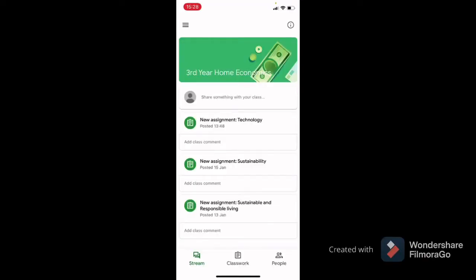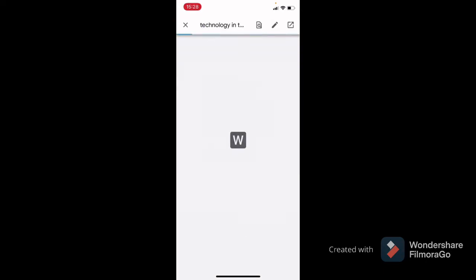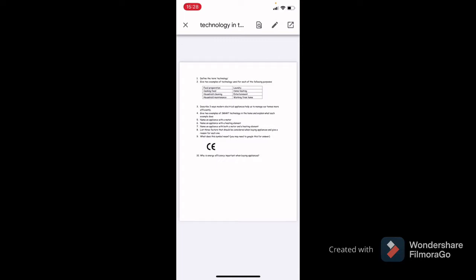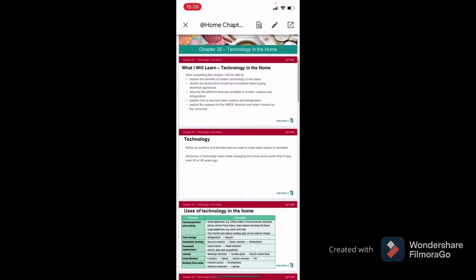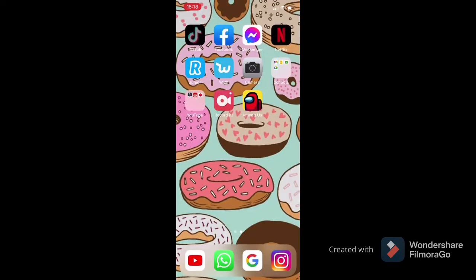I'm gonna click into the work, have a quick scan of the questions — I just wrote them down. Now I'm actually going to do the questions. We have to find the answers and I have about ten questions to do.